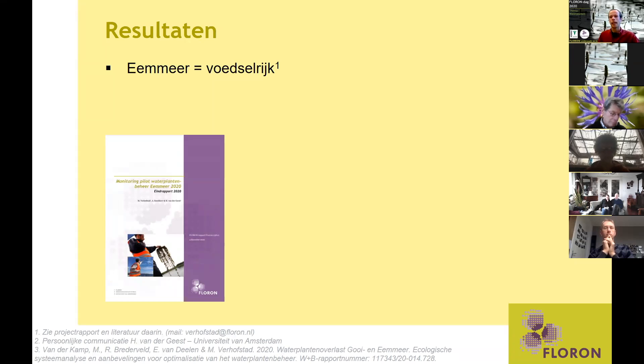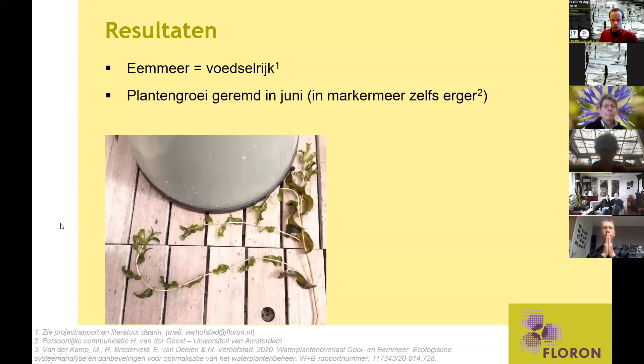De resultaten: het Eemmeer is zelf heel voedselrijk. Wat ons zorgen baarde, is dat we zagen dat in juni de plantengroei sterk geremd werd — een wat gekke situatie, want normaal kan die monocultuur van fonteinkruid echt hoge bedekkingen halen. Op de foto zie je de verticale stengel die een beetje bruin is, met een aanslag op de bladeren. Die planten waren in juni in één keer gestopt met groeien. Gelukkig hebben ze zich in het Eemmeer wel weer kunnen herstellen, met nieuwe uitlopers vanuit de knopen. In het Markermeer was het dit jaar zelfs nog erger — daar zijn de planten vrijwel volledig verdwenen.